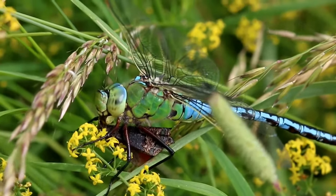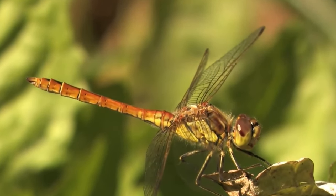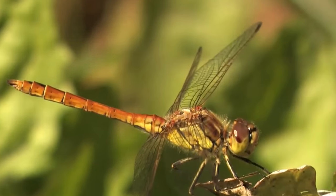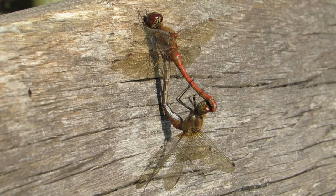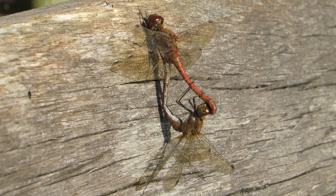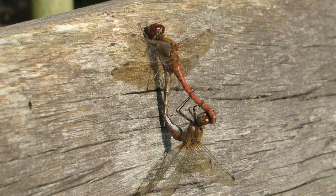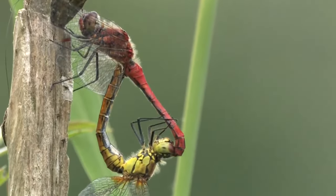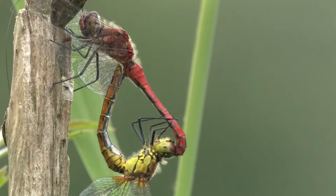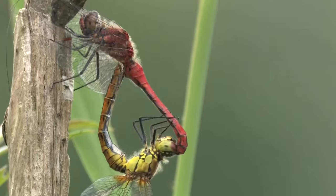Depending on the species, dragonflies will start breeding from late May, when males begin to compete for females, sometimes physically. The successful ones use claspers at the tips of their tails to grab and hold any females that they find. If they are receptive, the female will lift their own tail to meet with the underside of the male's abdomen. This is known as a mating wheel, and can last from as little as a few seconds to several hours.